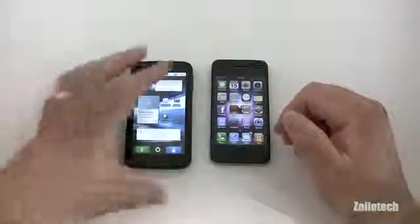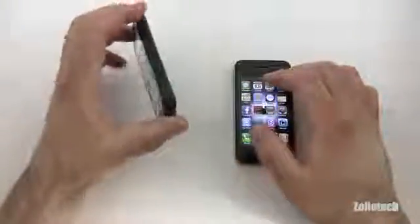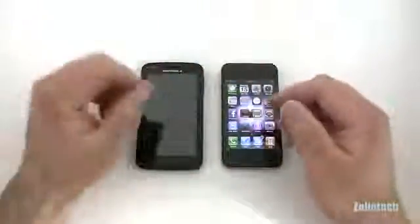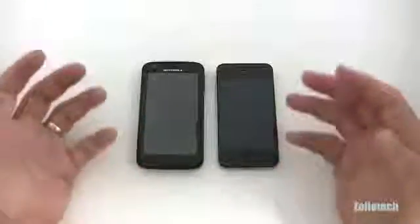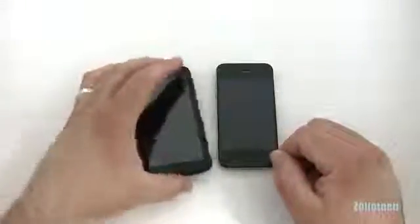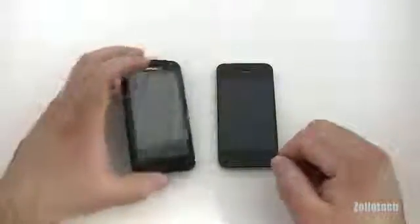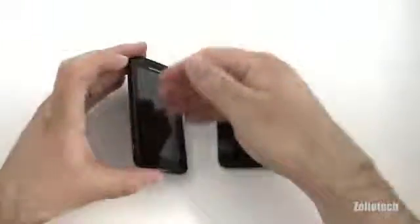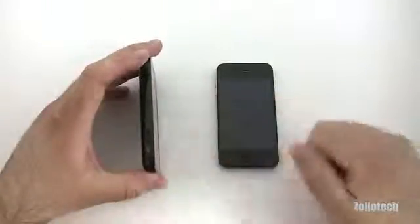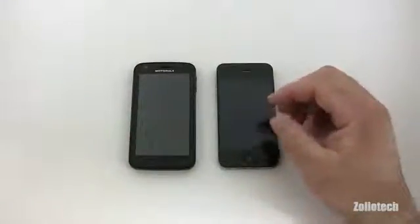One very compelling thing the Atrix does is act as a computer in your pocket. You can buy a dock that you plug into a monitor, keyboard, and mouse, turning it into a full web browser experience with access to Facebook apps, Flash websites, Google Docs, and more. You can also buy a laptop dock for on-the-go use. Additionally, the HDMI out lets you mirror the whole screen or play HD video straight to your television or monitor.